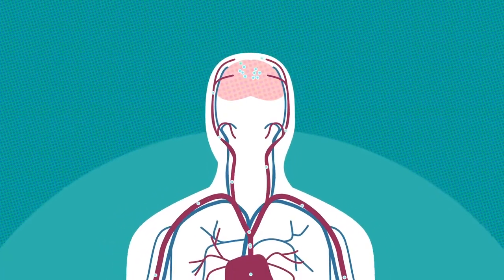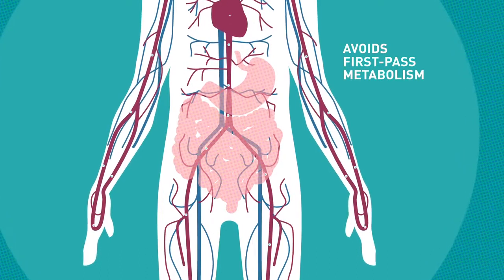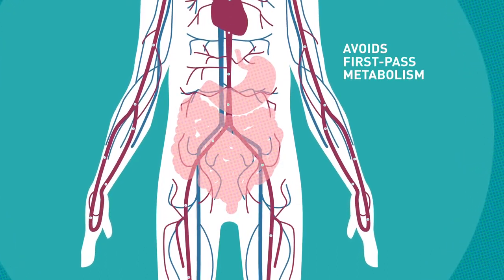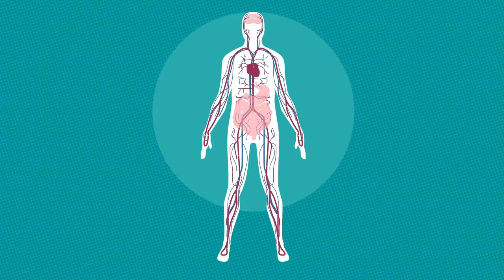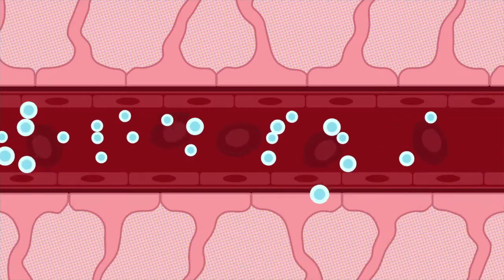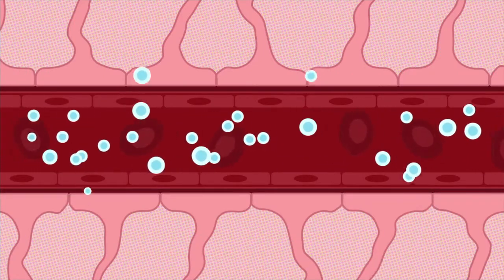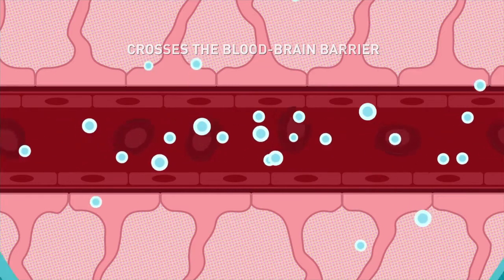Sublingual delivery allows transport of apomorphine to the brain by avoiding first-pass metabolism when absorbed through the oral mucosa, which may significantly reduce the bioavailability of apomorphine and delay its transport into the brain. Since apomorphine is highly lipophilic, it can cross the blood-brain barrier and enter the brain.